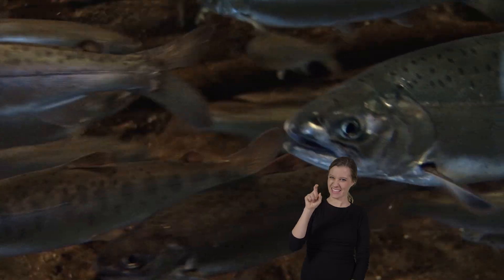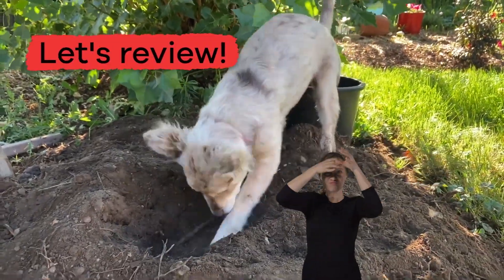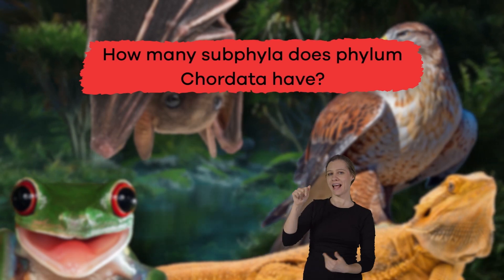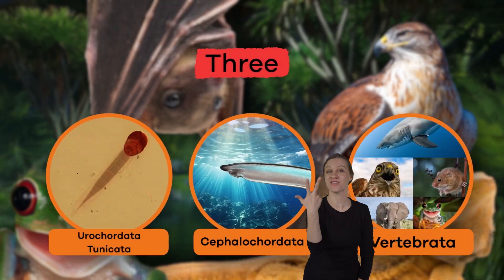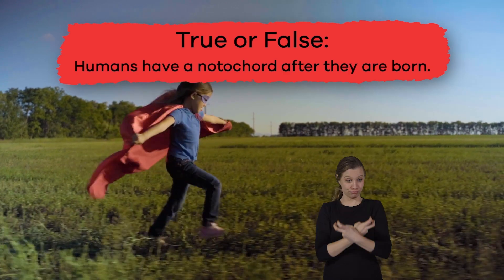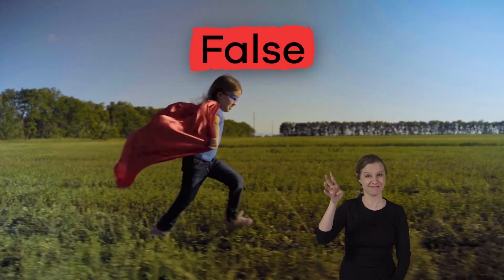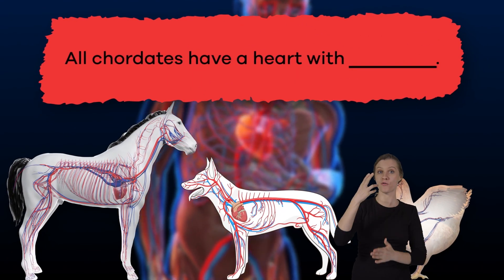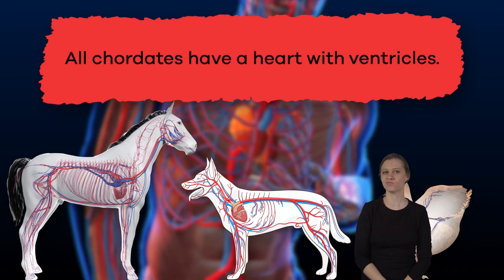Who knew Chordates could be so cool? Here are a few review questions to test your newfound knowledge. How many subphyla does phylum Chordata have? Three. True or false: Humans have a notochord after they're born. False. Fill in the blank: All Chordates have a heart with blank. Ventricles.